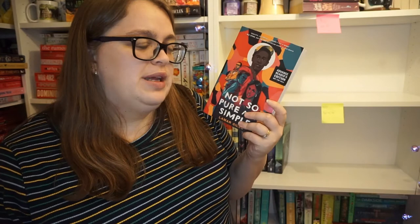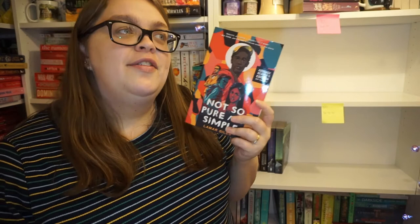Next up is an ARC - Not So Pure and Simple by Lamar Giles. I started reading it and just couldn't get into it - I read the first couple of chapters and didn't vibe with it at all. I don't know if it was the religious element. We follow Del, who basically goes to church because he has a crush on a girl there, and when he involuntarily signs himself up for celibacy through the church and realises she's signing up too, he questions why he's doing it. At that point I put it down.